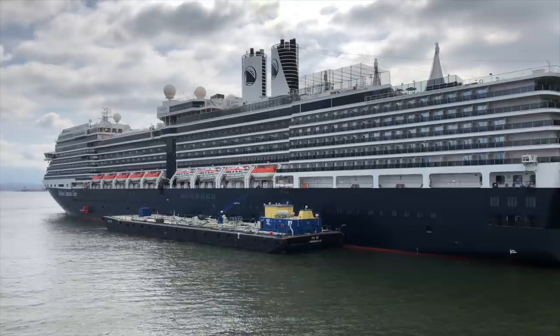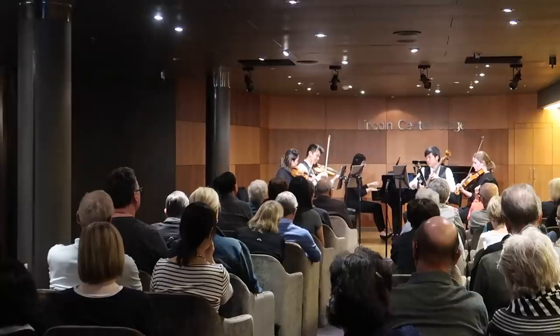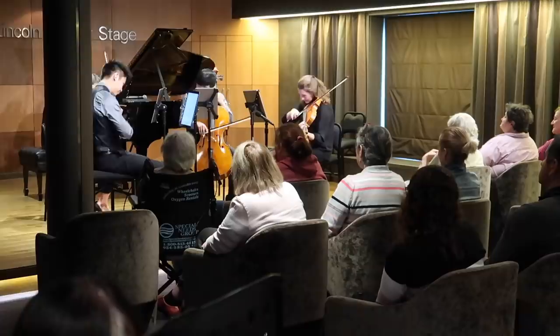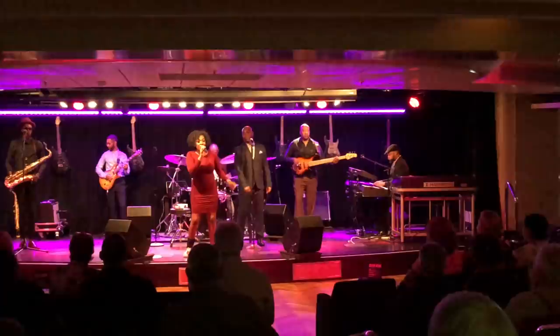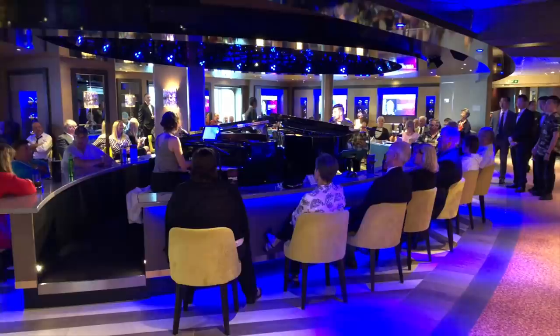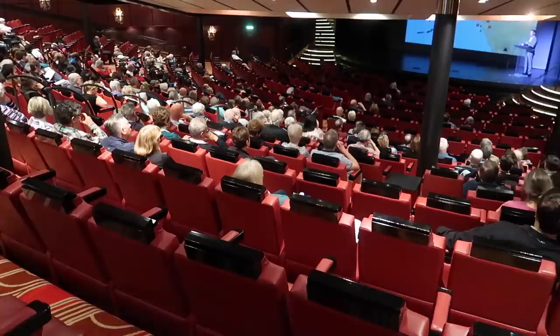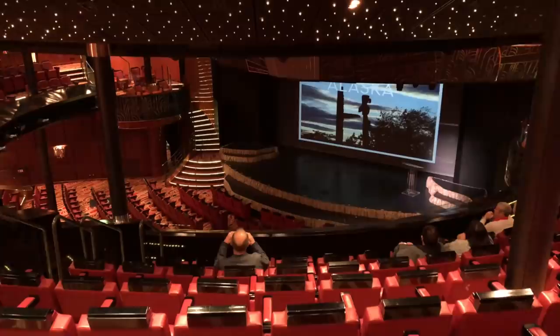Entertainment is also included in the fare, and there are a couple of things I really want to draw your attention to. One of the big innovations rolling out across the fleet is what's known as the Music Walk — four different and varied venues. First is Lincoln Center Stage, a partnership with the Lincoln Center, one of the world's leading centers for performing arts, featuring classical concerts and recitals. Next is BB King's Blues Club, with the BB King's All Stars Band performing shows every single night. The third, and probably the most popular, is Billboard On Board, where two pianists and singers face each other and do a series of shows around different themes each evening. Then there's the main stage — the big theatre for production shows, guest entertainers, and daytime enrichment lectures.